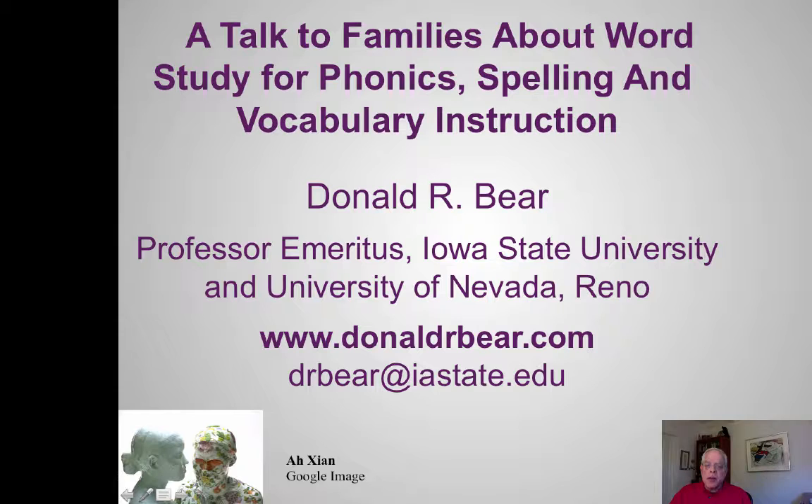Hello. This is a four-part talk for families about word study, which is an approach to teaching phonics, spelling, and vocabulary.